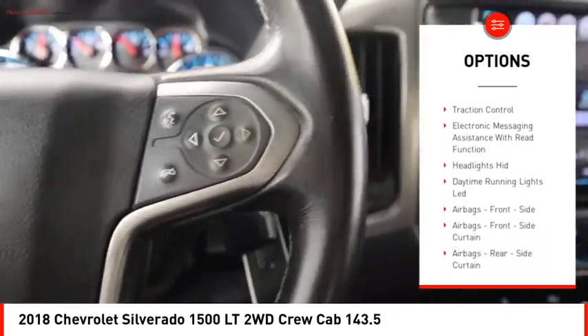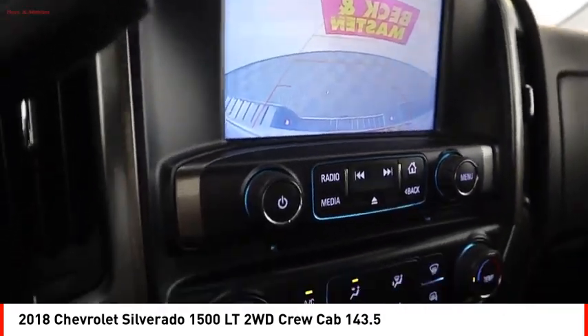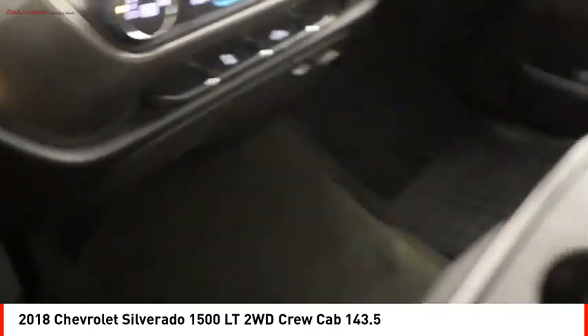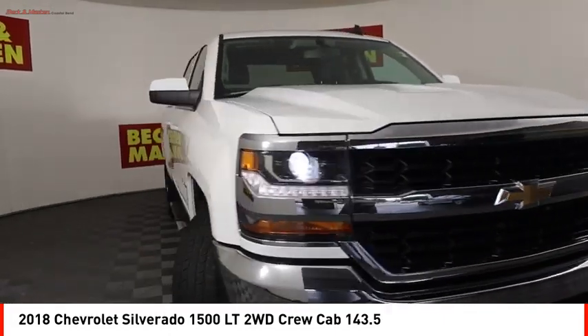Active grille shutters, stability control, front suspension type strut, roll stability control, power brakes, braking assist, traction control, electronic messaging assistance with read function. Searching for a dependable vehicle that looks great too? You found it — so stop in today.